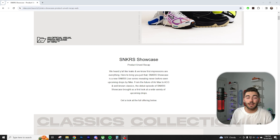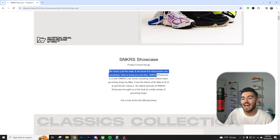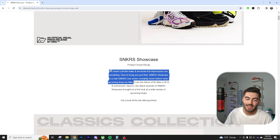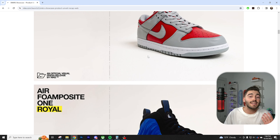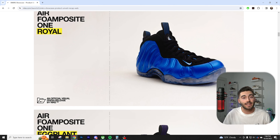Probably the most interesting story in the whole video — Nike Sneakers Showcase. From the SNKRS Showcase: 'We heard you all like leaks and we know first impressions are everything.' Sneakers Showcase is a new SNKRS live series revealing never-before-seen upcoming drops by Nike. This means it's going to eliminate all the leaks we see on Twitter, Instagram, and YouTube. Nike is tired of people leaking their products — some of which are fake — and they want to show us what their shoes actually look like. It looks like Nike is over the early leaks and really wants to stop this.